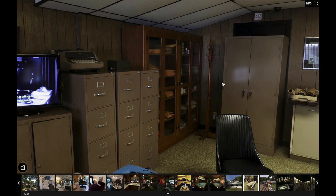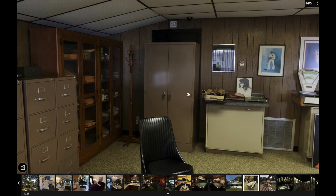Over here is where all the office supplies were kept and other stuff like that. Looks like we've got some paperwork, maybe copy paper, and more office supplies.